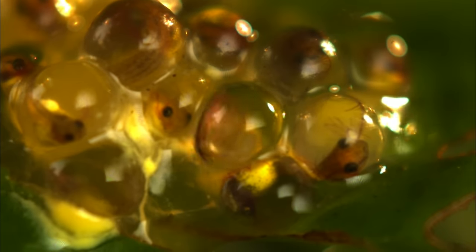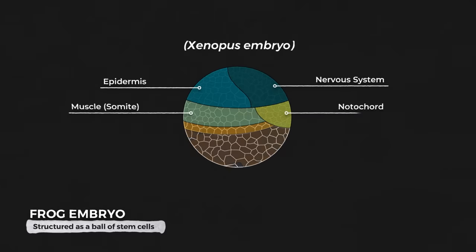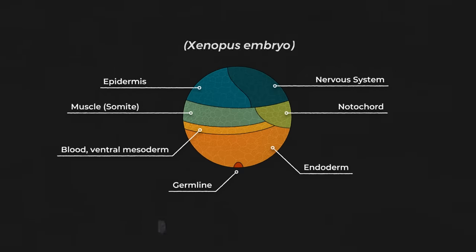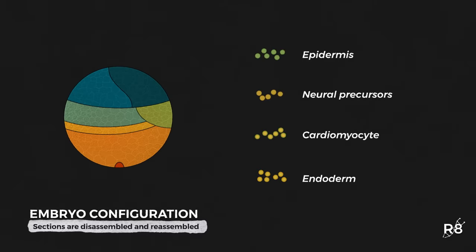And it all starts with a frog embryo. After a frog egg is fertilized, it forms into a ball of stem cells. This clump of cells looks completely uniform, but in reality all of these cells have a predetermined purpose — a fate of what they're meant to become. The cells on top generally become epidermis or part of the central nervous system. The cells in the middle form the muscles, and the cells on the bottom form the endoderm, which leads to the development of organs.